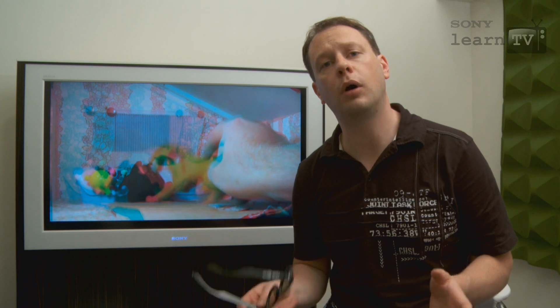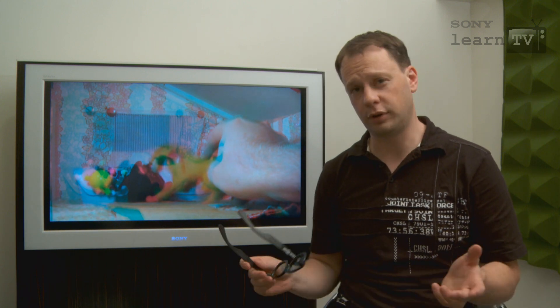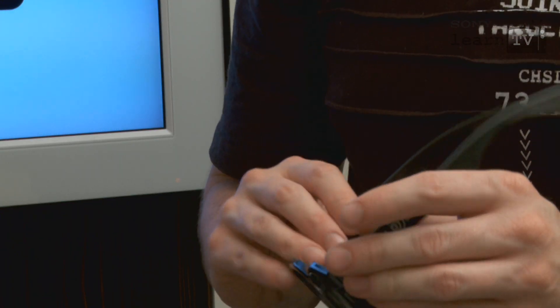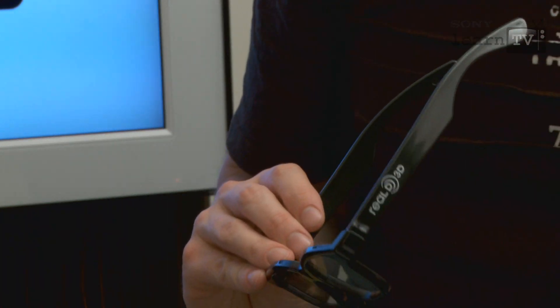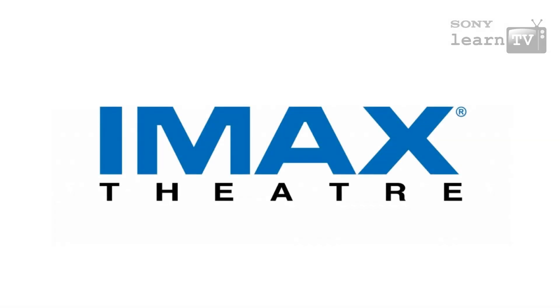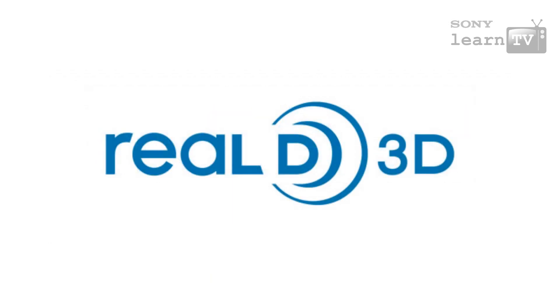Sony uses ultra high speed imaging technologies in order to reduce the amount of crosstalk. Fortunately, filtered glasses have come quite a long way since the days of anaglyph. If you've been to a 3D movie recently, you likely viewed it through glasses developed by companies like IMAX, Real D, or Dolby.